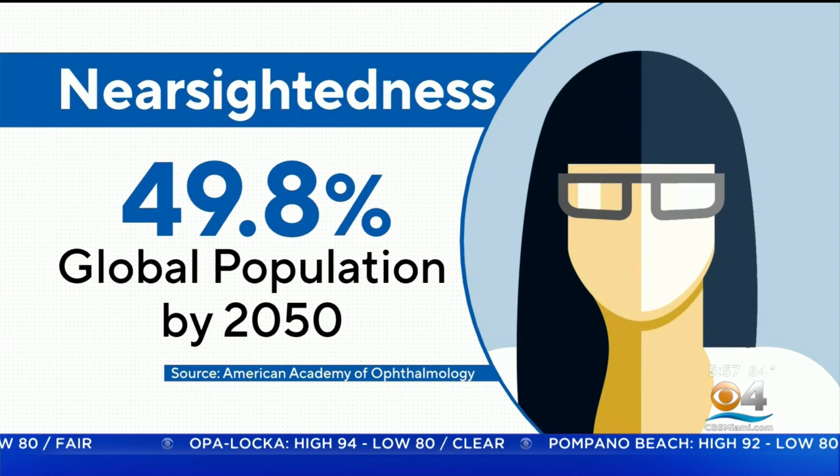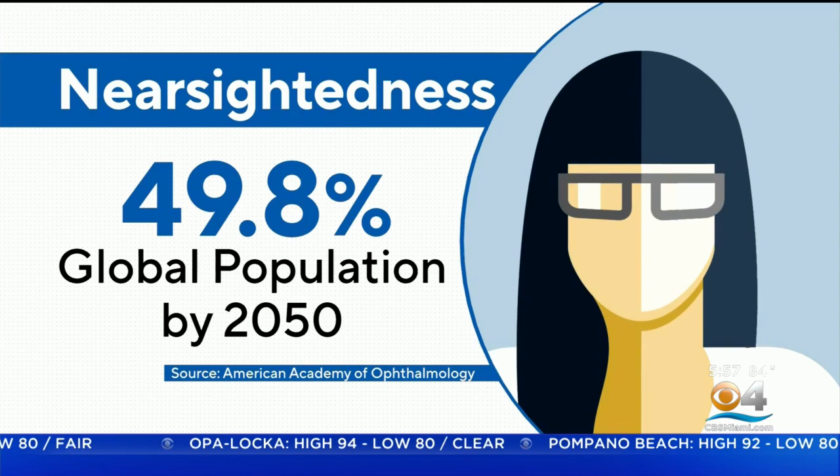Myopia is increasing so rapidly, an international study estimates half the global population could be nearsighted in the next 30 years.